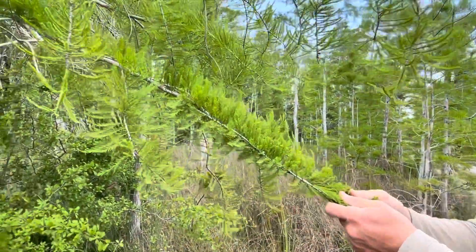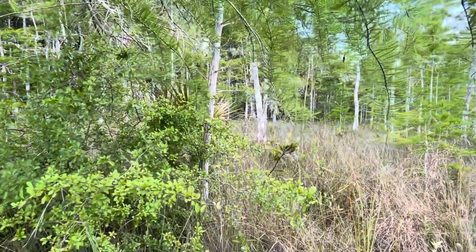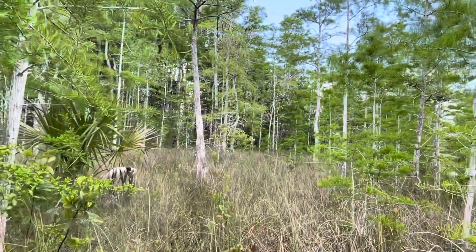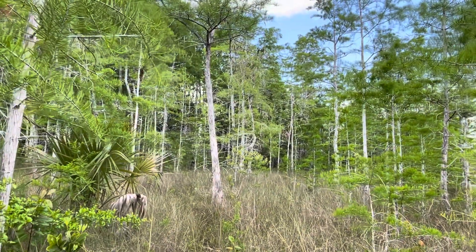So if you look at large clumps — hammocks, I think is what they call them around here — a large hammock of cypress trees growing really thick in close proximity to one another, that is probably going to be a wet spot.